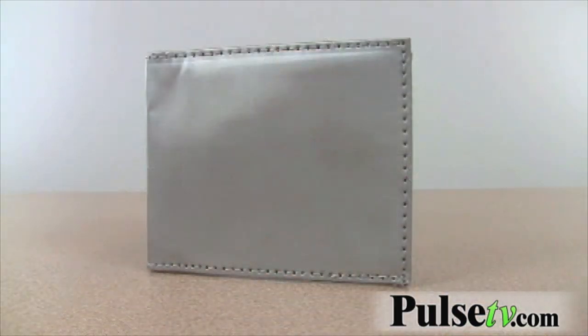Hi, this is Joe with Offerbug and PulseTV.com, here to introduce you to what I think is one of the coolest items we have on our website, the stainless steel wallet.